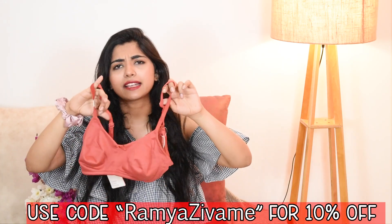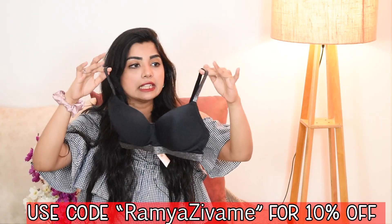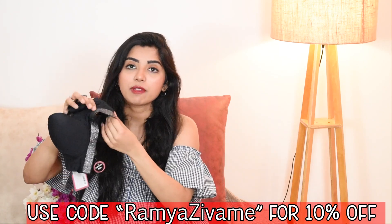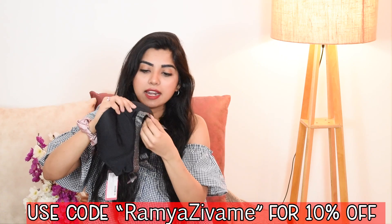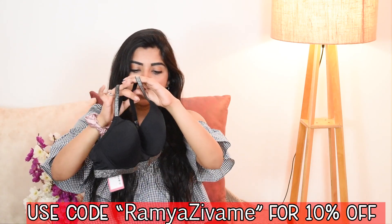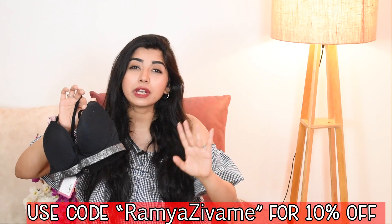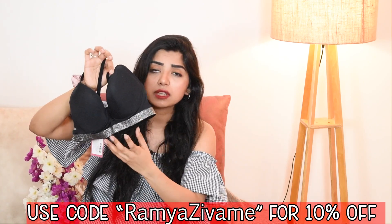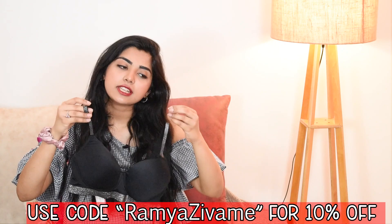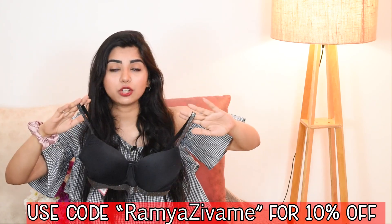Just one tip — don't wear this rusty one with white; wear it with black or darker colors. Moving on, this next one is a glittery black t-shirt bra. It is also a wired bra, but trust me, you don't feel the wire at all. It is padded and gives three-quarter coverage. What makes it exclusive is the glittery waist strap underneath — very minimal glitter but it shines really nicely. You can style it with halter t-shirts or halter tops because even if the straps are visible, they look great since they're glittery.